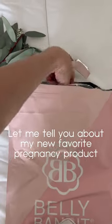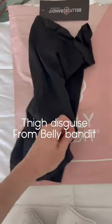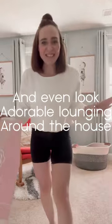Let me tell you about my new favorite pregnancy product from Belly Bandit. It's called the Thigh Disguise. They fit perfectly and seamlessly under skirts, dresses, and they even look cute just lounging around the house.